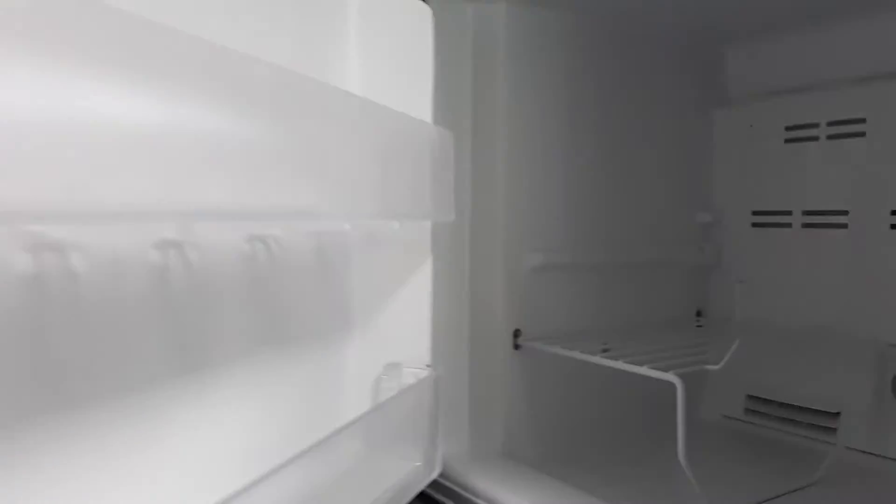The refrigerator is an industrial size refrigerator. Nice storage in your freezer area and decent storage in your regular refrigerator section.